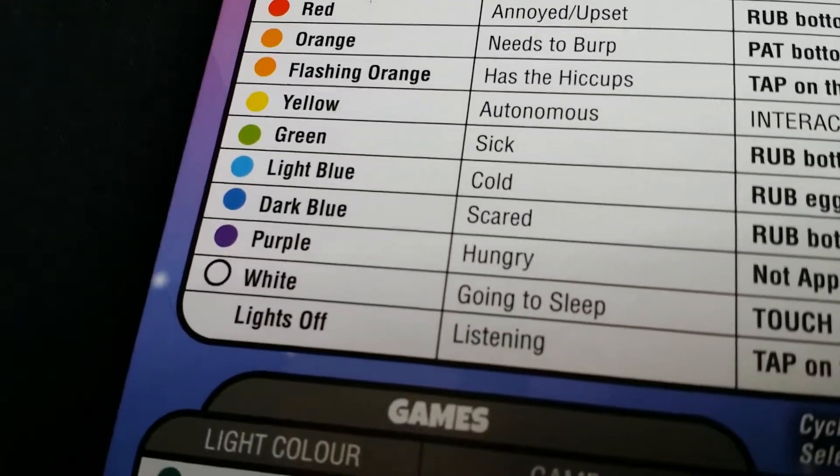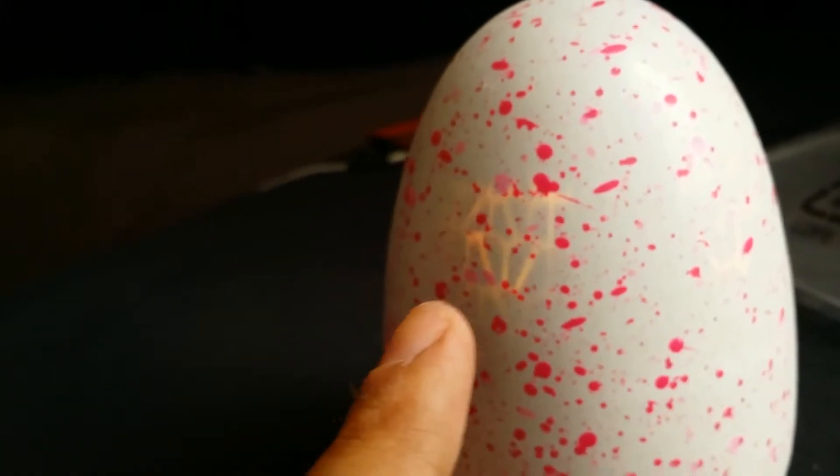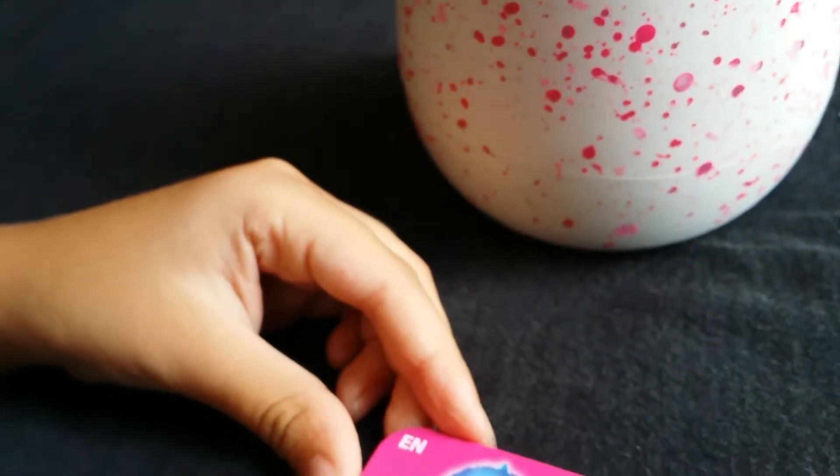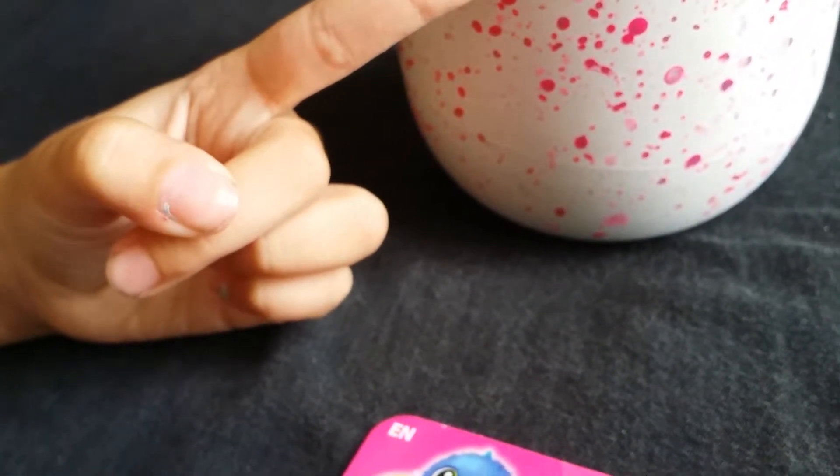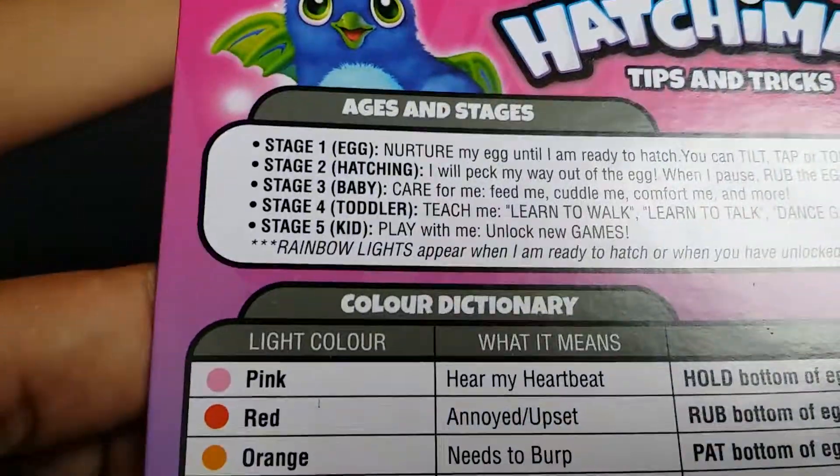Light blue means cold, dark blue means scared, purple means hungry, white — so whatever it lights up. When we shut the shade to look, it's yellow. Lights off means it's listening — it can hear us.